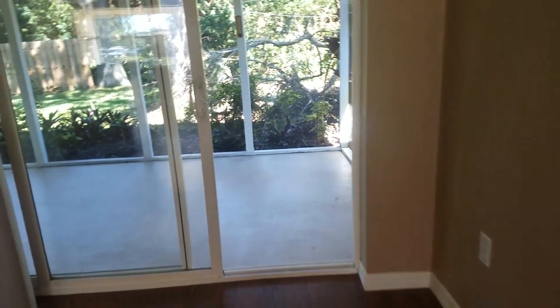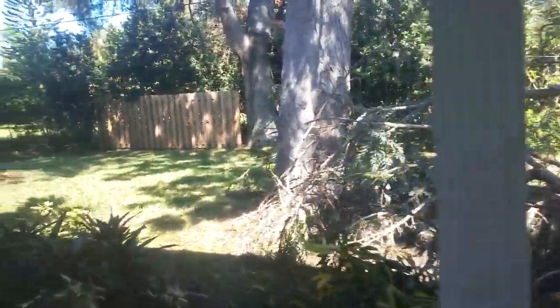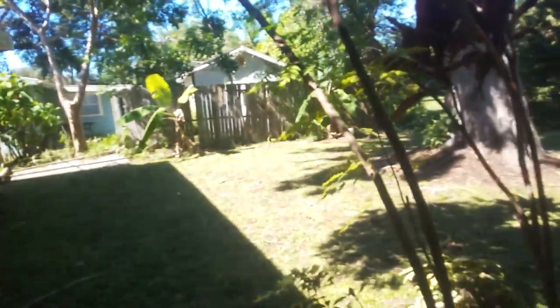Even the slider is newer, if not new. It's a little screen porch here. You have a down branch there. Pretty private backyard. Looks like the neighbor's fence fell over there a little bit in the storm, but that can be rectified.